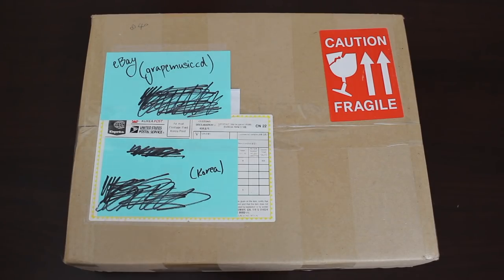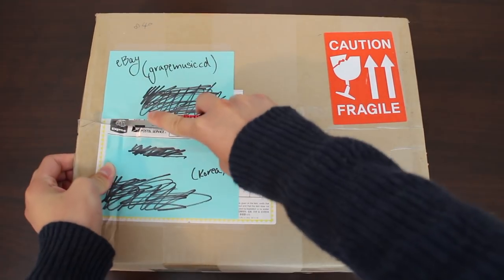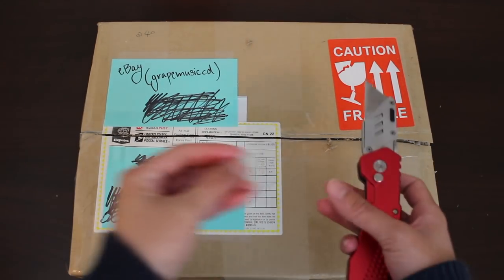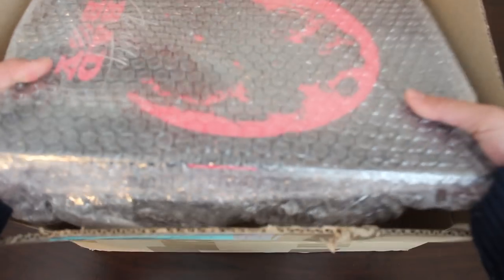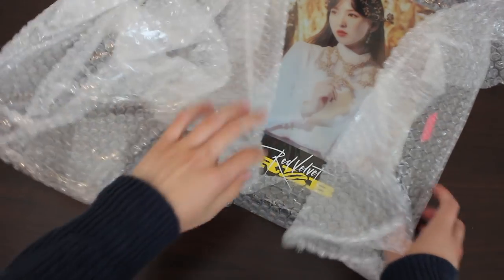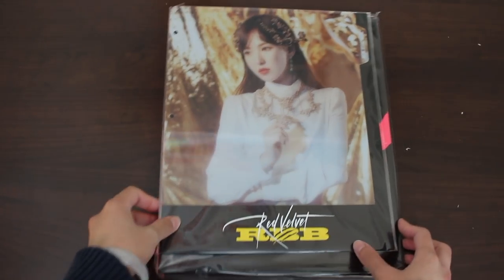For our first package — it is our largest — and it's actually not fragile, I don't know why there's a sticker on it, but I appreciate the extra care. This purchase is from eBay Great Music CD. This item alone made me want to refilm my photocard collection video, just for the sake of adding it in — that's how much I really like this item. And you can see it is Red Velvet related.